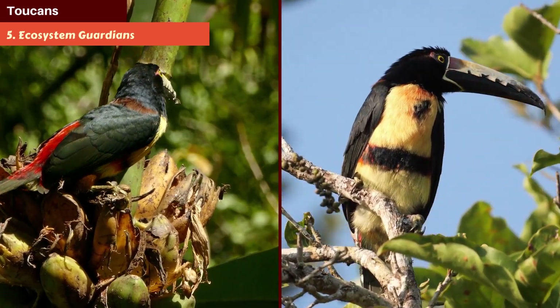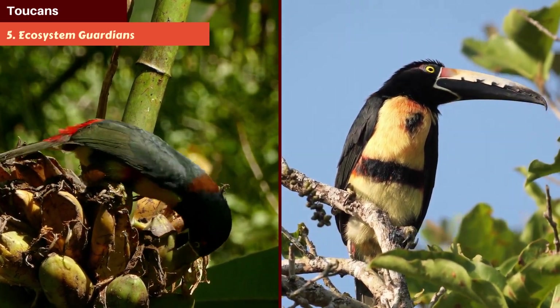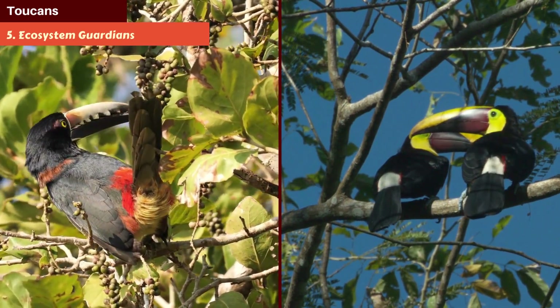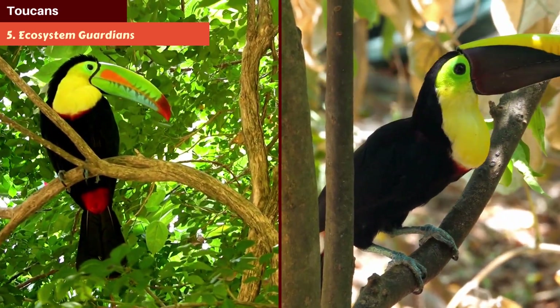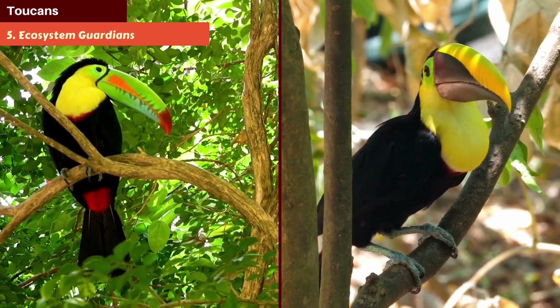Number 5: Toucans as Ecosystem Guardians. Though they might appear just to be nature's show-offs, toucans serve an essential role in their habitat. By eating and dispersing seeds, they play a vital part in regenerating the rainforest, proving they are true guardians of their environment.